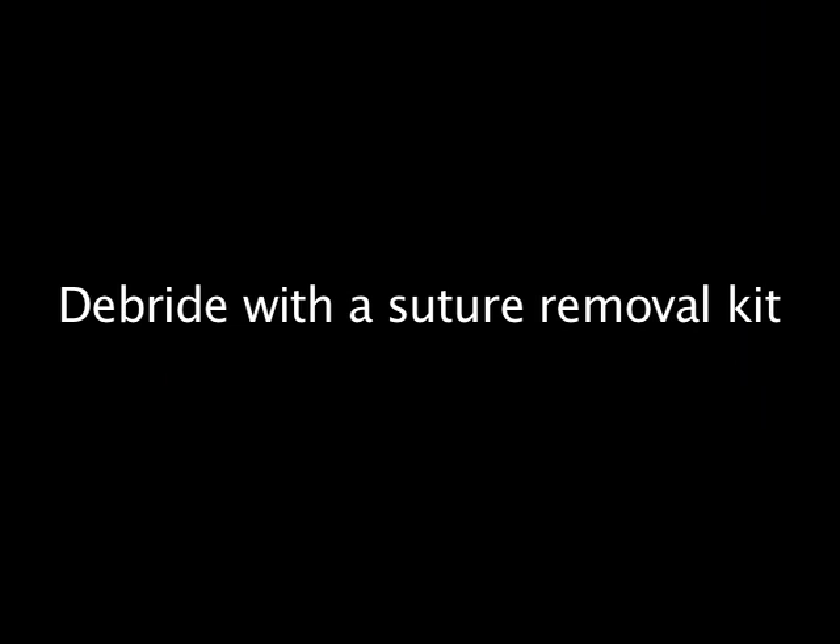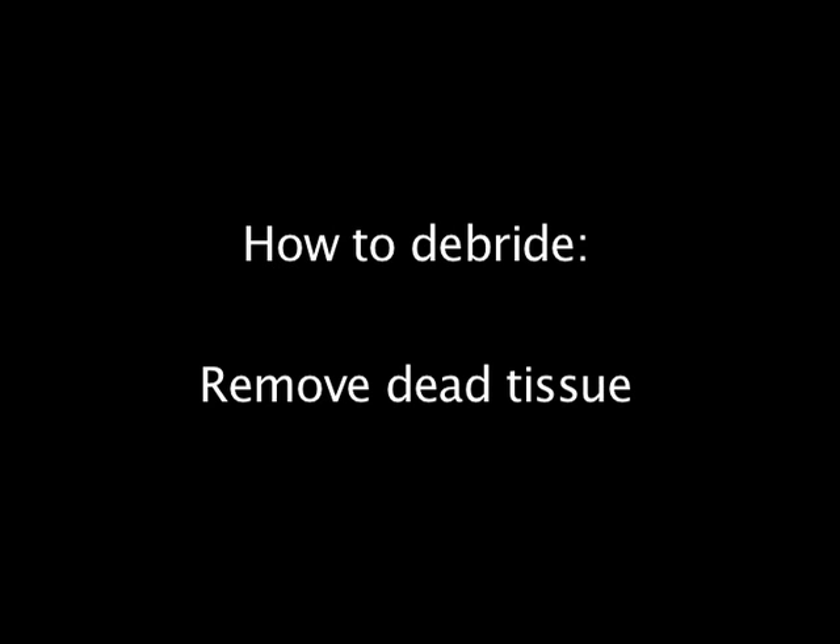Debridement can usually be accomplished with a pair of small scissors and a pair of forceps, both of which are available in suture removal kits. Using sterile scissors, make a small cut in the blister to drain the fluid. Remove as much of the dead and sloughing tissue as possible, picking up dead skin with your forceps and cutting it as close as possible to the skin with your scissors to expose the viable skin underneath. Intact blisters, if small, can be left alone. The perfect examples are blisters at the tip of the fingers.